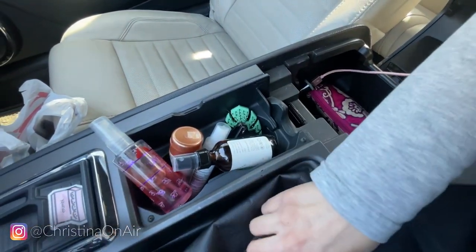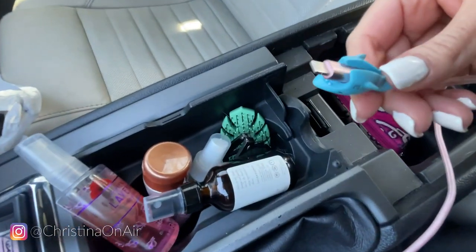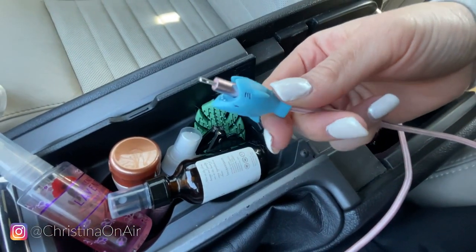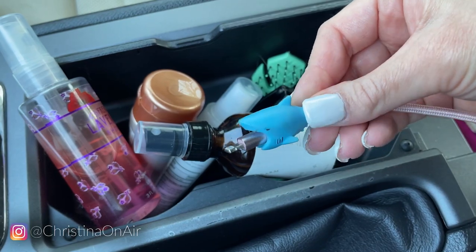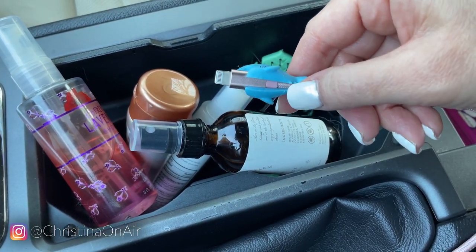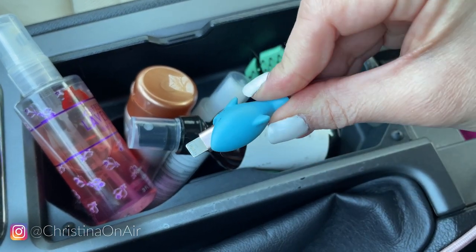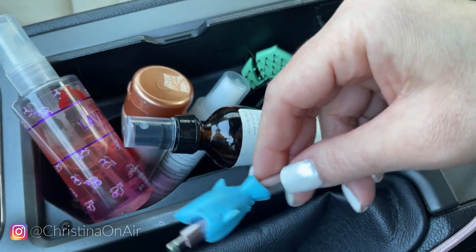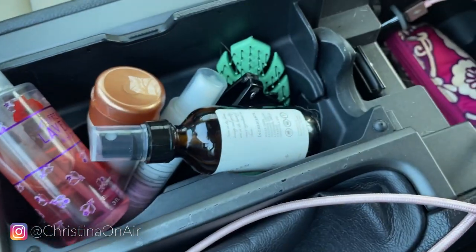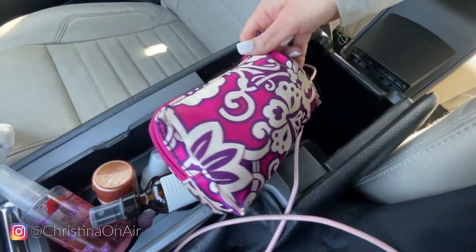I've got a handy dandy car charger from Amazon, and how cute is this little shark? It actually helps you not bend the charger — I'm notorious for breaking all my chargers and bending them right at the connector. This is a really old charger and I'm so glad it's lasted this long. And then in here are all of my essentials.